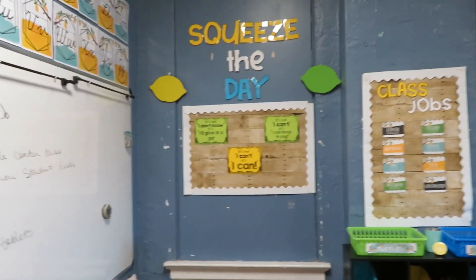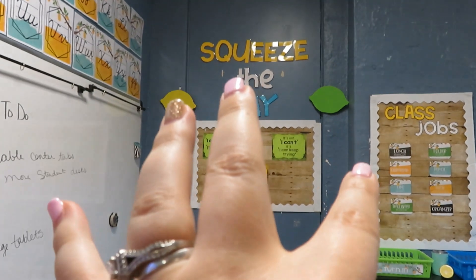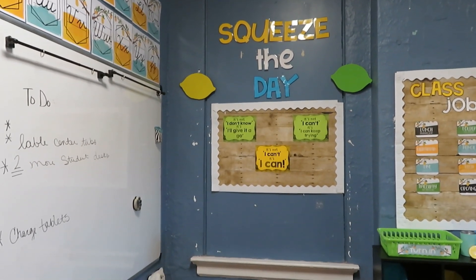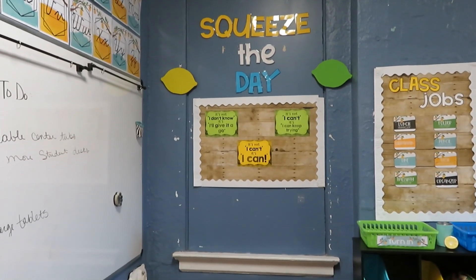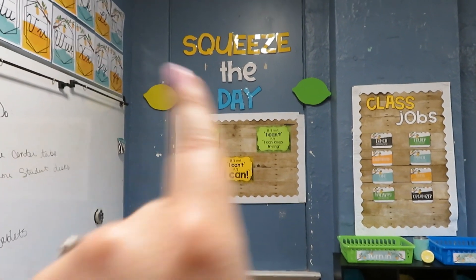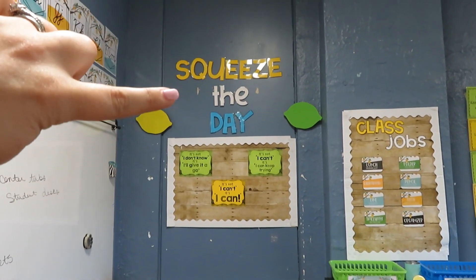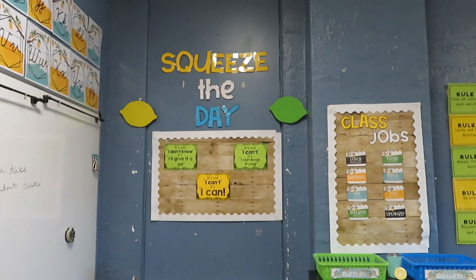Coming to this wall — mindset board. I'm going to try to find people in social studies and science who use growth mindset to change their attitudes. These are just signs I got from TPT, and this is something I made off of a free font, which will be linked down below.